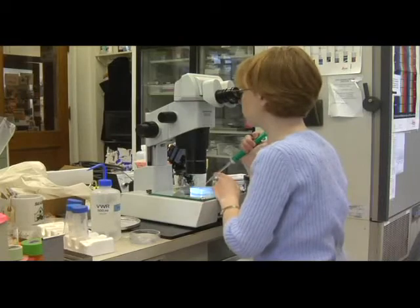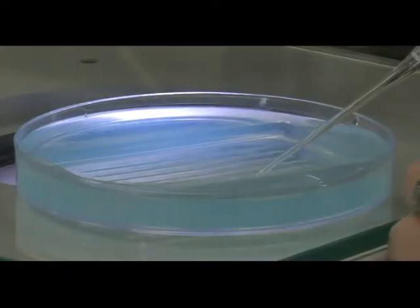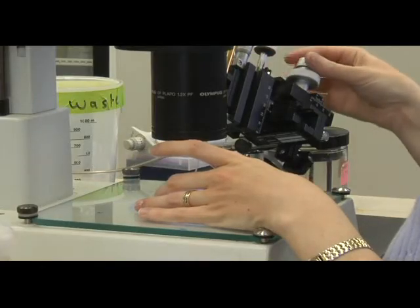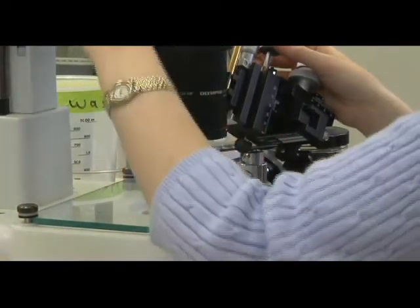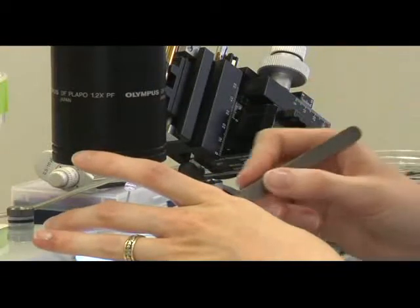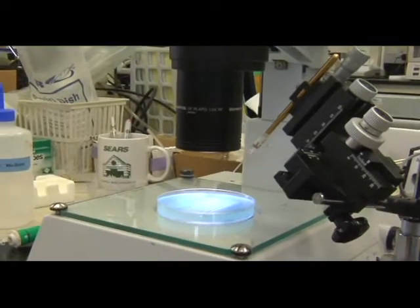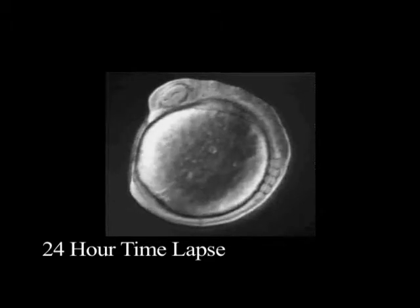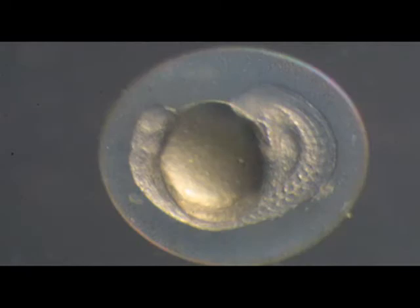She loads several embryos in each lane of the injection tray, which can hold up to 200 zebrafish embryos. Then she injects the single cell with the DNA coding sequence for red fluorescent protein. She has to work quickly because the cells are already beginning to differentiate — she needs to inject the embryos when there is only one cell. In 24 hours, the embryo will be about the size of a letter on a penny and have a beating heart already circulating blood throughout its tiny body.